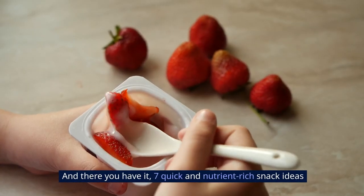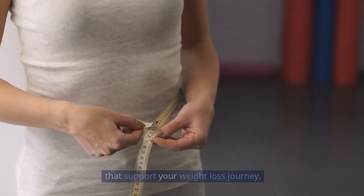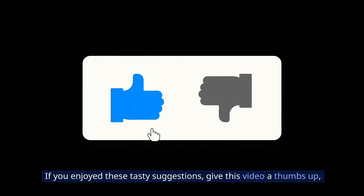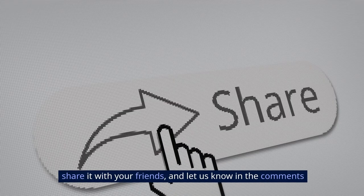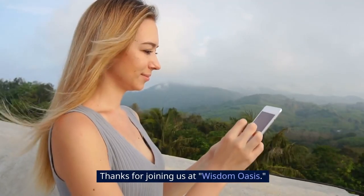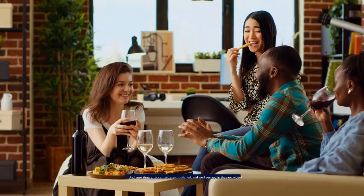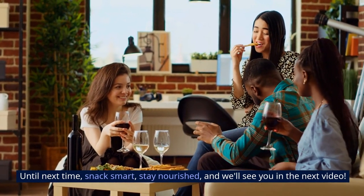And there you have it — seven quick and nutrient-rich snack ideas that support your weight loss journey. If you enjoyed these tasty suggestions, give this video a thumbs up, share it with your friends, and let us know in the comments which snack you're excited to try. Thanks for joining us at Wisdom Oasis. Until next time, snack smart, stay nourished, and we'll see you in the next video.